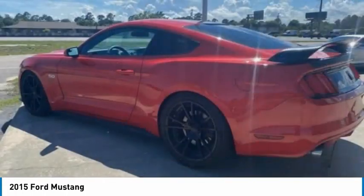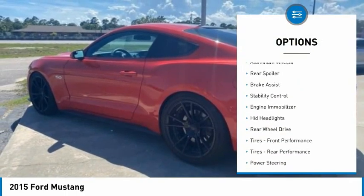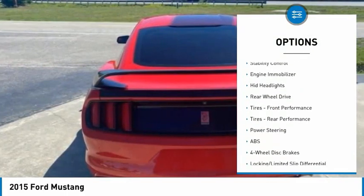Here are some of this vehicle's great options: tire pressure monitor, aluminum wheels, rear spoiler, and brake assist.